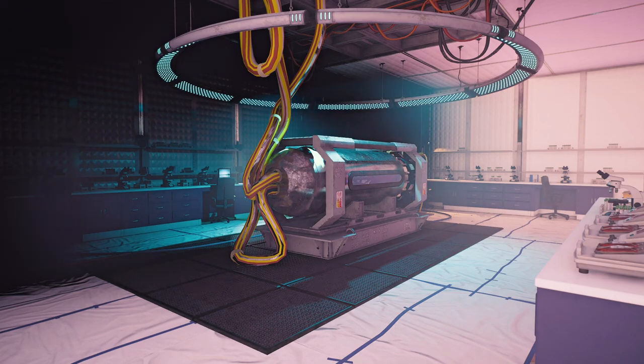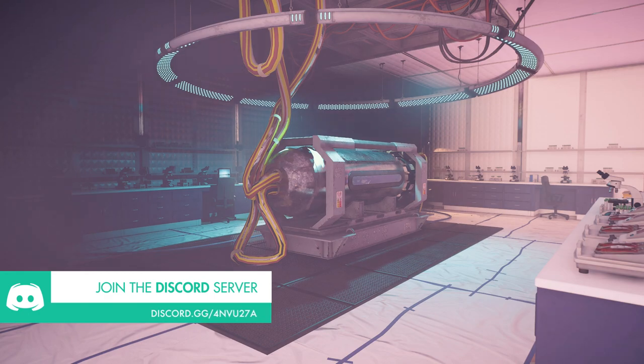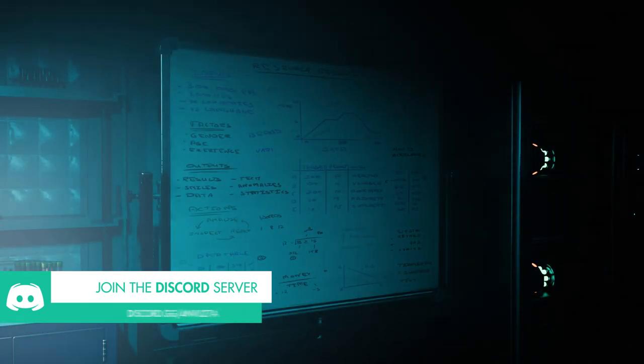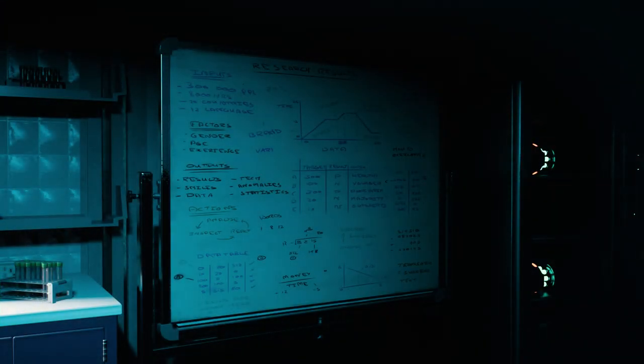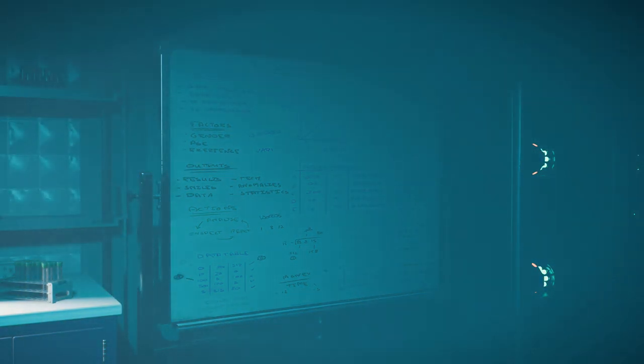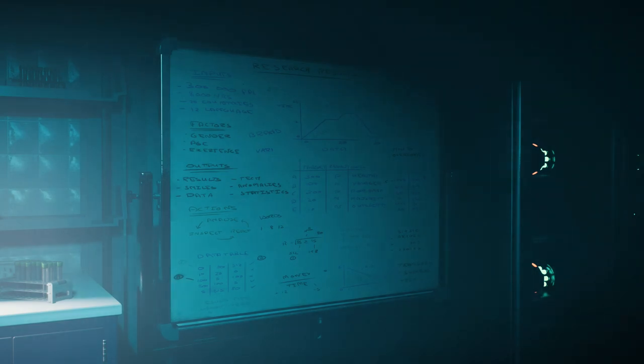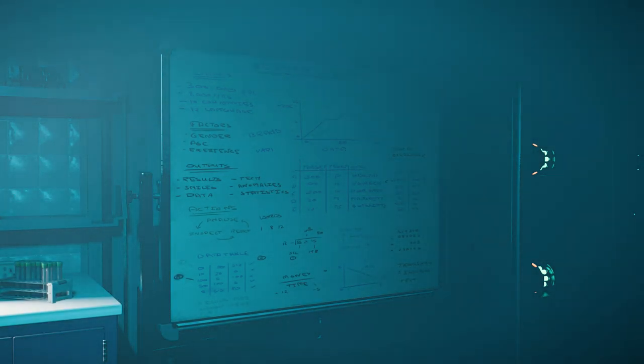The machine is surrounded by more blood transfusion machines, microscopes, and battery cells. Behind it, however, is a whiteboard with research results written on it. Nothing in particular jumps out, but the research seems to be about people. The notes mention 300,000 people — roughly half of Washington DC's current population — as well as factors such as gender and age.